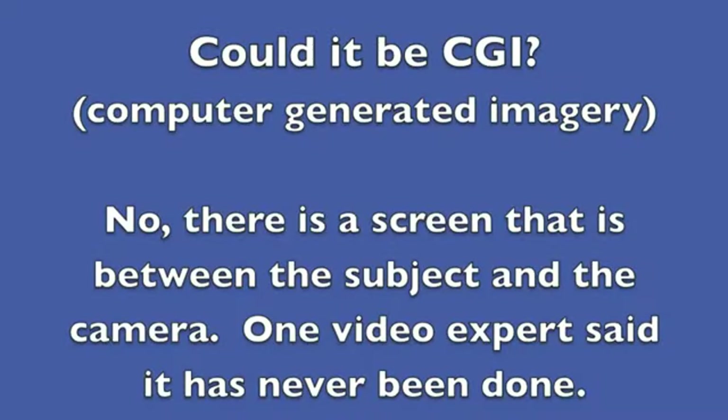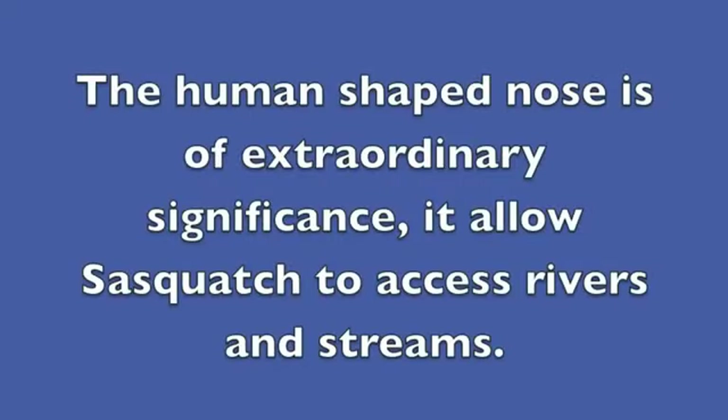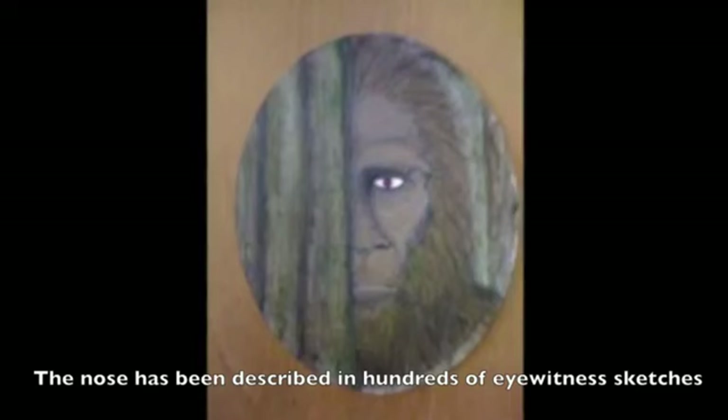Could it be CGI? We talked about this a little before. No — there's a screen between the subject and the camera. One video expert said there's no way because you have a green screen; you can't have a screen between the image and the filmer and then have it going in and out of focus. So let's talk about morphology. It has a high hooded nose.